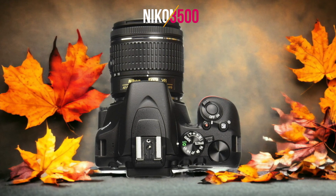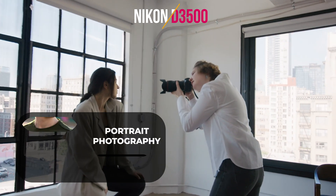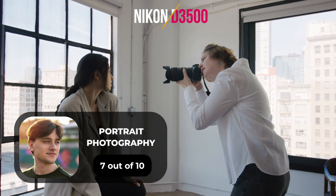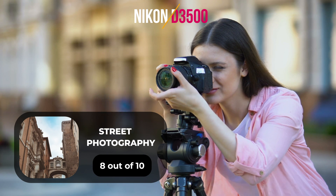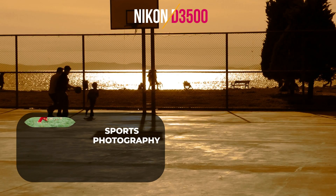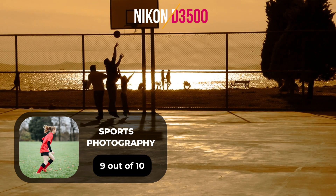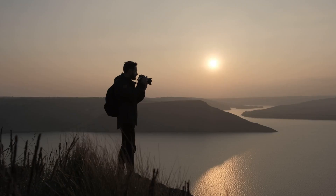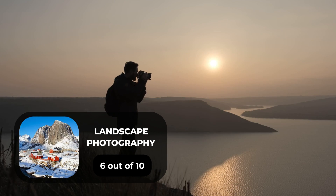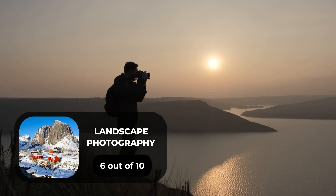Here are our ratings for the Nikon D3500. For portrait photography, we give it a 7 out of 10. For street photography, an 8 out of 10. For sports photography, a 9 out of 10. For day-to-day photography, an 8 out of 10. And for landscape photography, a 6 out of 10.